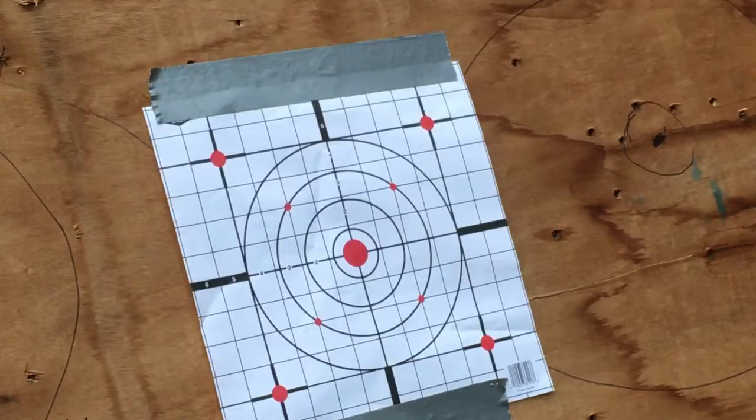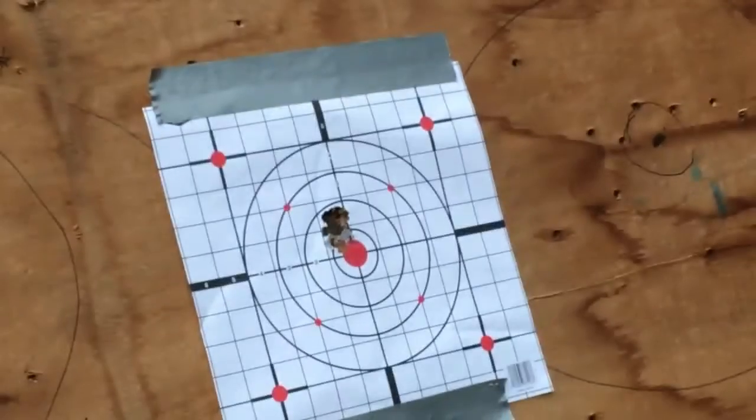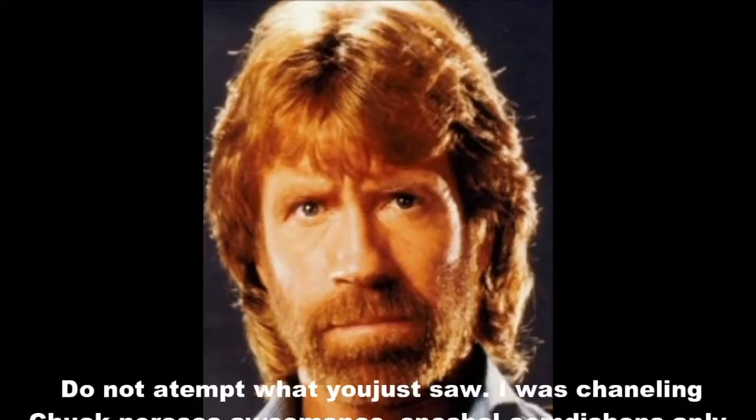Just to make the case that 22 Long Rifle actually is an effective self-defense round, I'm going to shoot all 10 rounds out of the P-22 at the same time. Do not attempt what you just saw. I was channeling Chuck Norris' awesomeness. Special conditions apply.